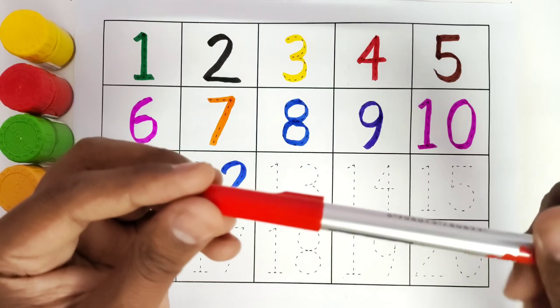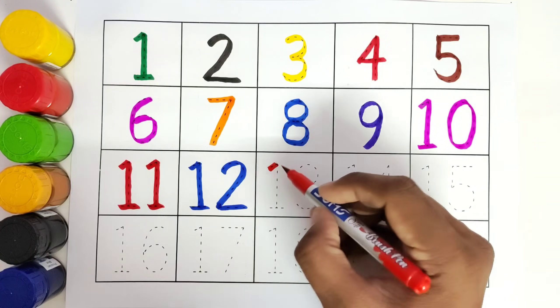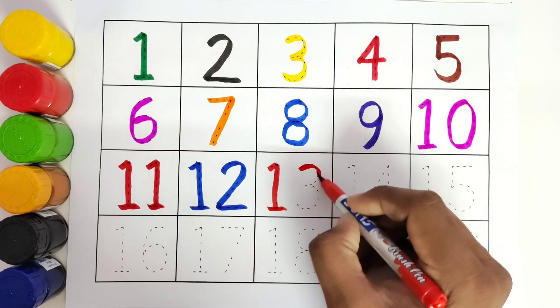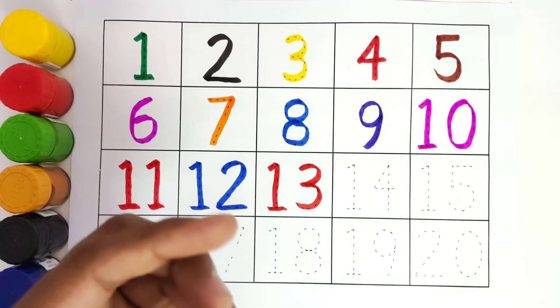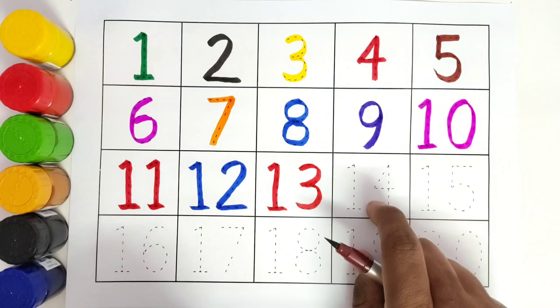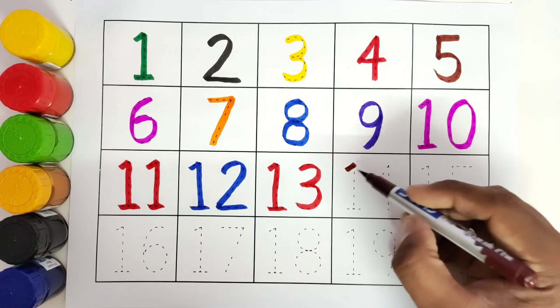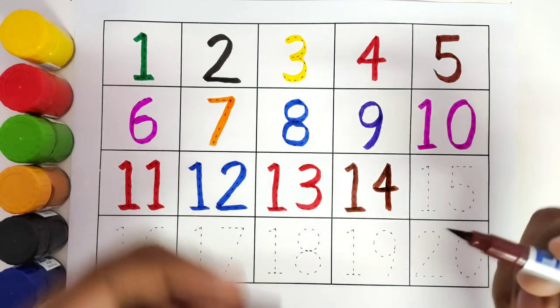This is red color. Number 13. 1, 3. 13. This is brown color. Number 14. 1, 4. 14.